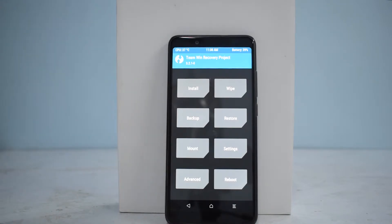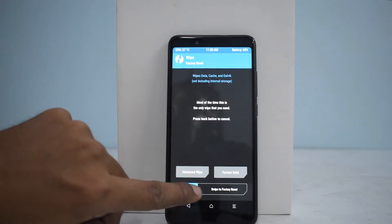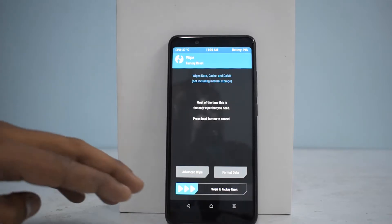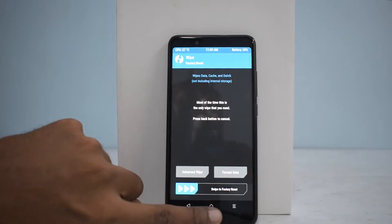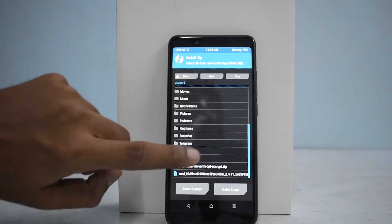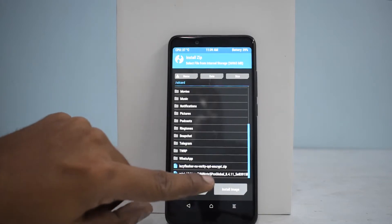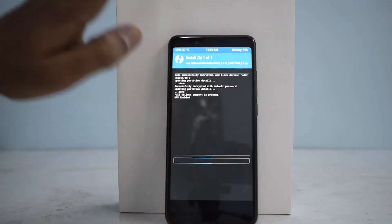We are booted up into recovery and everything is set. The first thing you need to do is go to Wipe and swipe to factory reset. I won't be doing it because I'm already on the beta ROM and don't need to do a factory reset. Once the reset is done, go to the home screen, tap Install — this is the Note Pro Global ROM version 8.4.11 — and swipe to install.